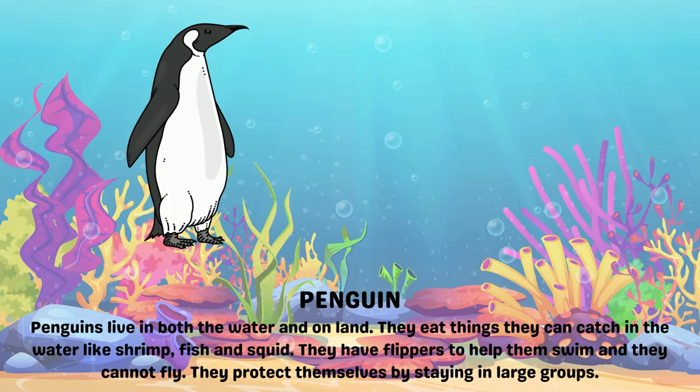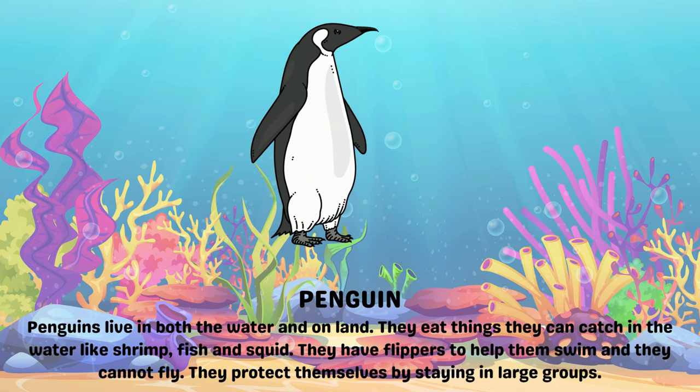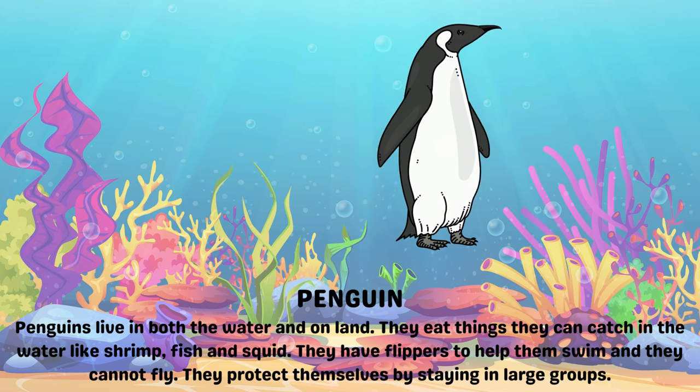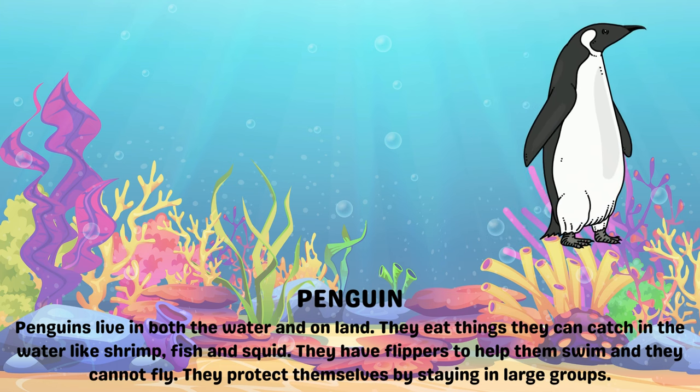Penguins. Penguins live in both the water and on land. They eat things they can catch in the water like shrimp, fish and squid. They have flippers to help them swim and they cannot fly. They protect themselves by staying in larger groups.